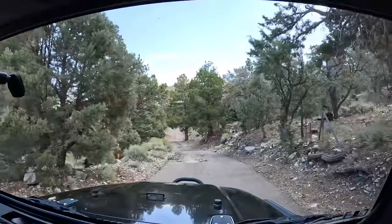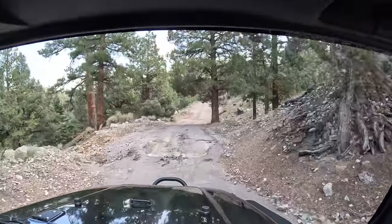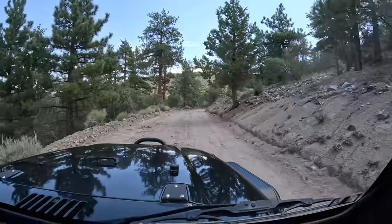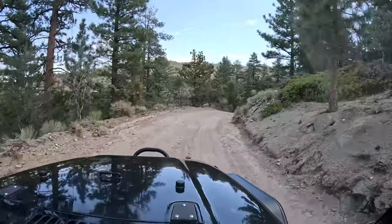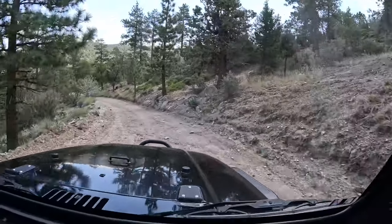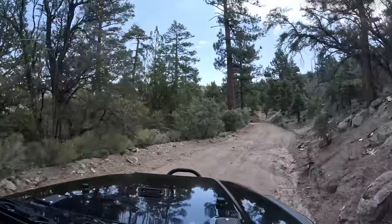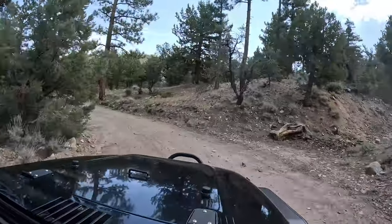If there's a sign you want to see, just hit pause and zoom in on the GoPro. We're on 2N01, off of Highway 38 — probably about three-quarters of the way up toward Onyx Summit, just past the 8,000-foot elevation sign. If you're going up from Big Bear to Onyx, it's on the left-hand side.